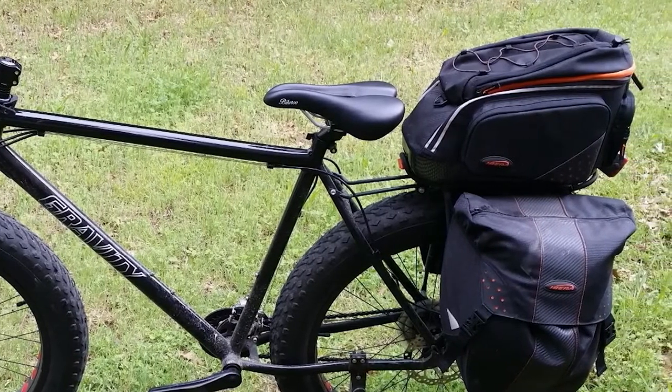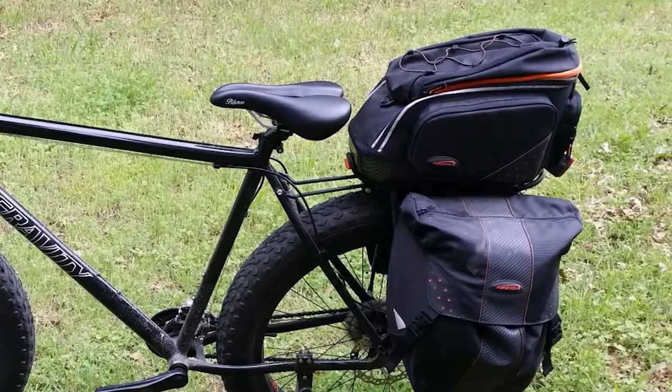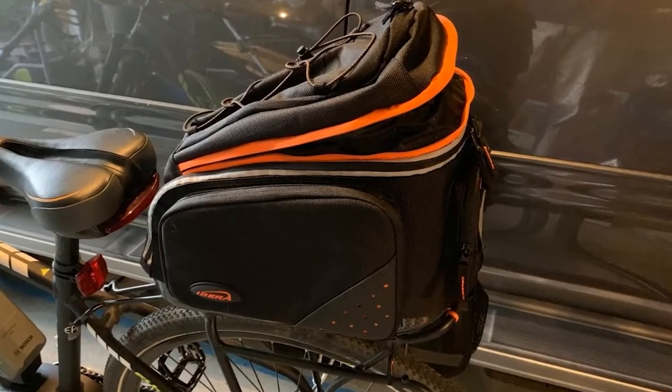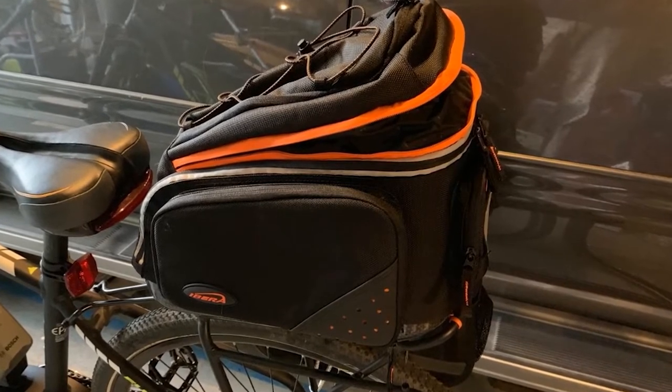The shoulder strap is even padded for comfort, which is a plus. You can stuff the strap securely away in a pocket while riding, and easily convert the pannier into a shoulder bag for walking around the city.